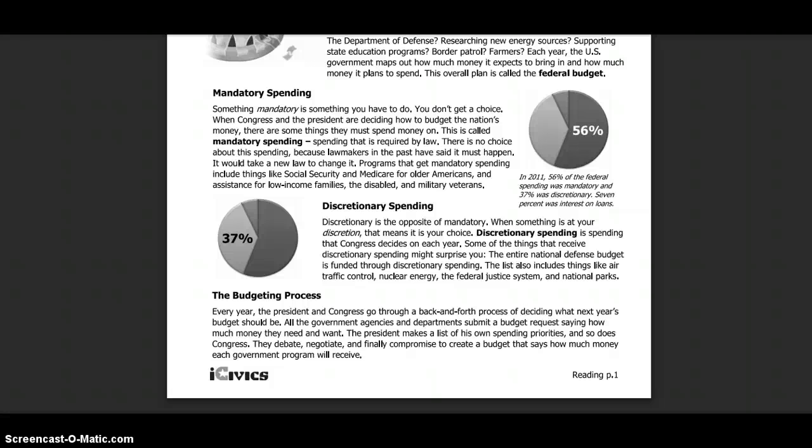Discretionary is the opposite of mandatory. When something is at your discretion, it means it is your choice. Discretionary spending is spending that Congress decides on each year. Some of the things that receive discretionary spending might surprise you — the entire national defense budget is funded through discretionary spending. The list also includes things like air traffic control, nuclear energy, the federal justice system, and national parks.